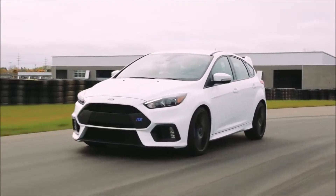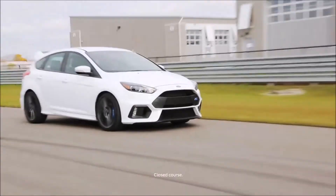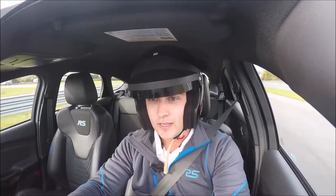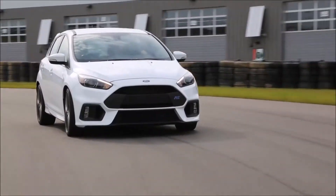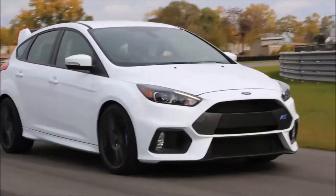In conclusion, the Ford Focus RS is a 350 horsepower monster of a hot hatch. It is a really fun daily driver and it is a very capable track car. Go check it out at your local Ford dealer. Thank you so much for watching today. See you next time.